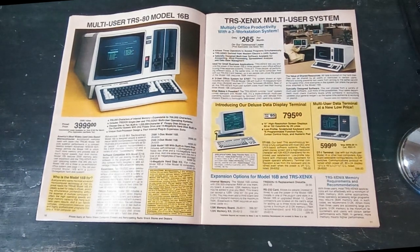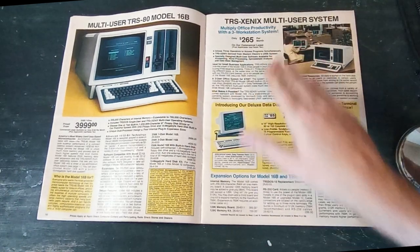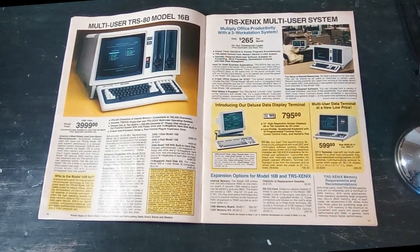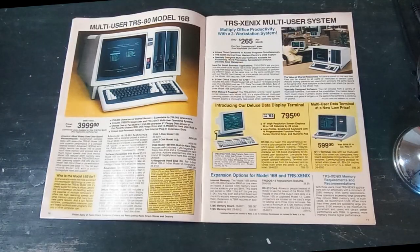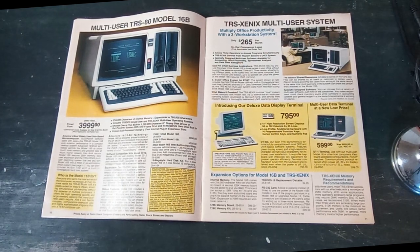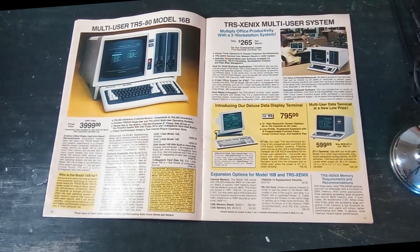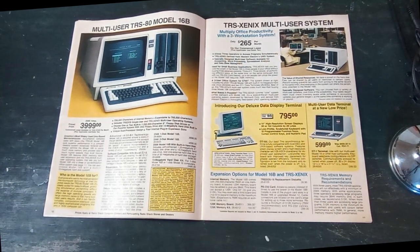They were selling this system as essentially a server — not just a single-user system, but a server for a multi-workstation setup. They sold terminals to go along with it. One is essentially a shell of a Model 4 or Model 3 used as a dumb terminal, and another is a rebadged Wyse 50, sold as the Tandy DT100.